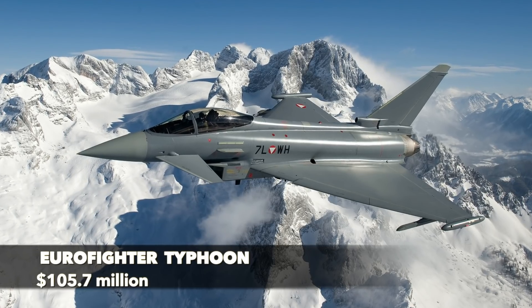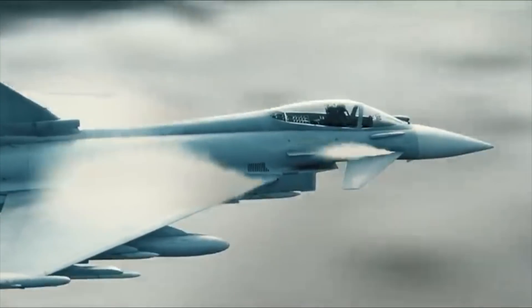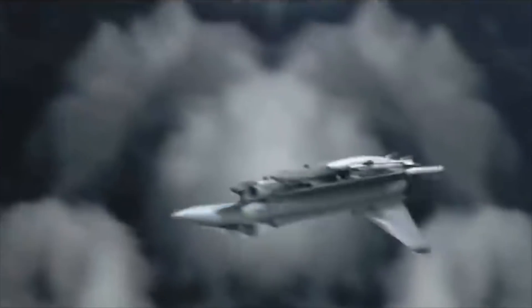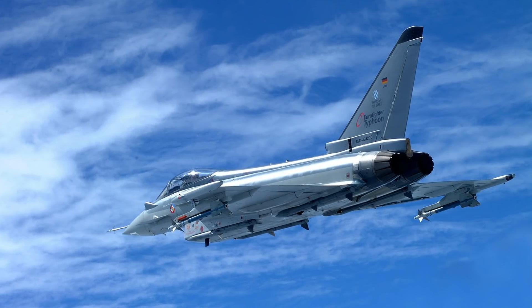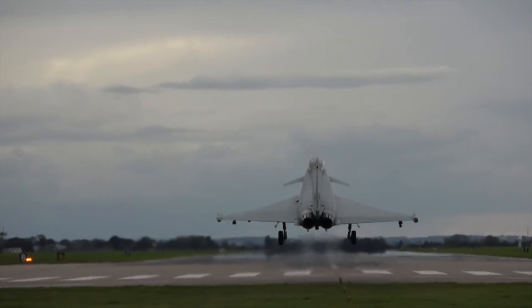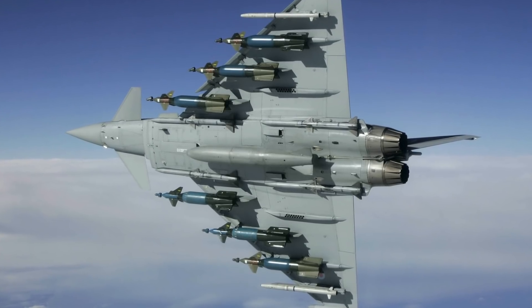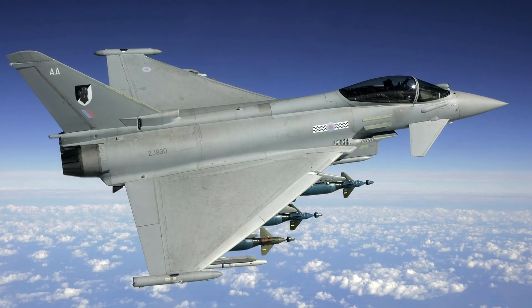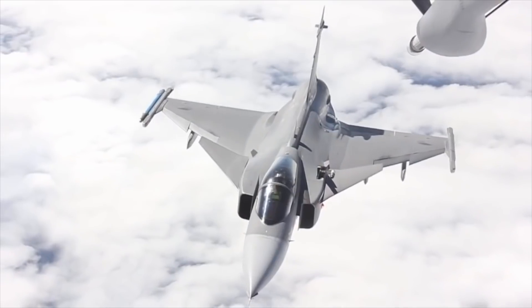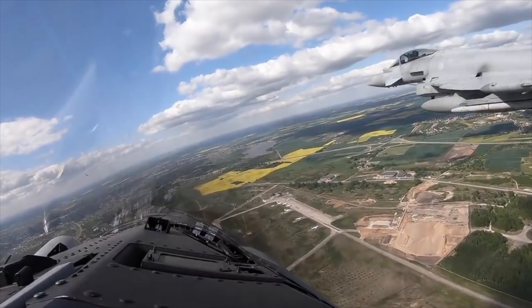Eurofighter Typhoon – $105.7 million. The Eurofighter Typhoon is a twin-engine canard delta-wing multi-role fighter deployed in 2003. While it isn't as adept at air-to-ground combat as the Panavia Tornado, it's been suggested the Typhoon outperforms most American fighters in air-to-air superiority. Two Eurojet EJ-200 afterburning turbofan engines propel the Typhoon to a max speed of 1,550 mph, well over Mach 2. It is a highly agile aircraft with 13 hardpoints — four under each wing and five under the fuselage. The Typhoon had its combat debut during the 2011 military intervention in Libya, with the UK's Royal Air Force and Italian Air Force performing aerial reconnaissance and ground strike missions.